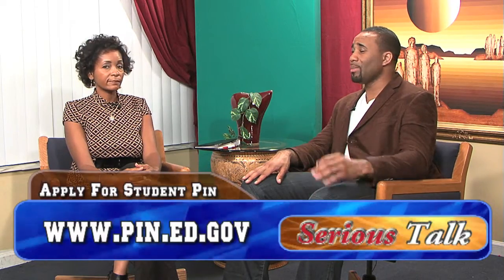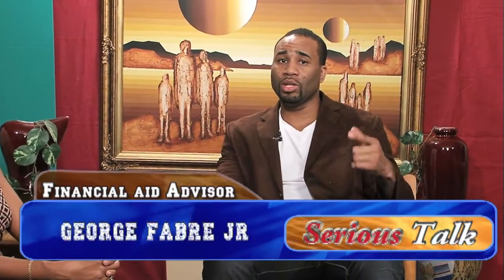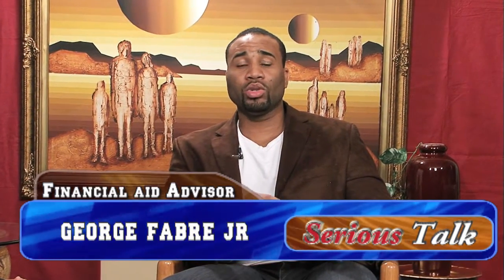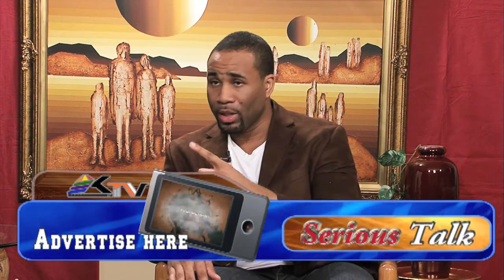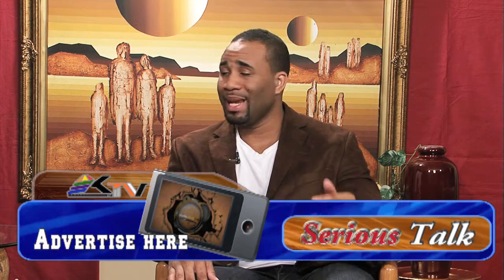The first step at Broward College is we have students apply for their PIN. Students should have a PIN as early as high school. It is very important for students to apply through www.pin.ed.gov, where they can apply for the PIN. If you're a dependent student, you need a PIN for yourself, and you also need to go to the PIN website to apply for a PIN for a parent as well. You can only use one parent. You basically need that PIN so when it's time to do the application — which is step one — you complete the application using the FAFSA website.